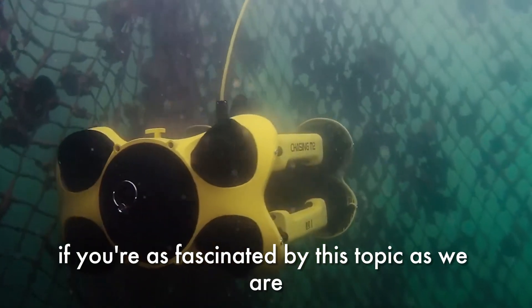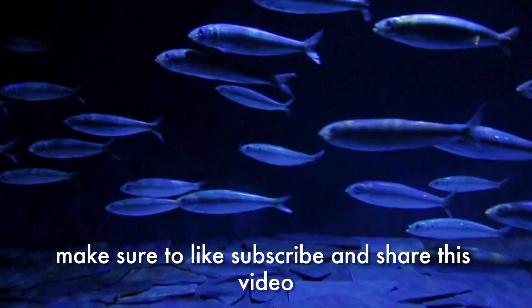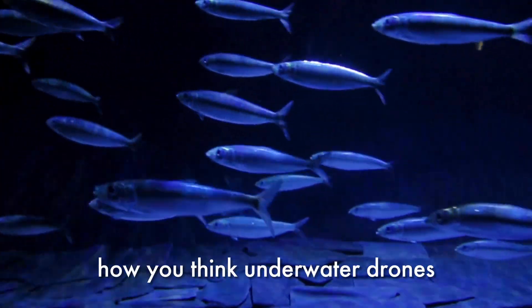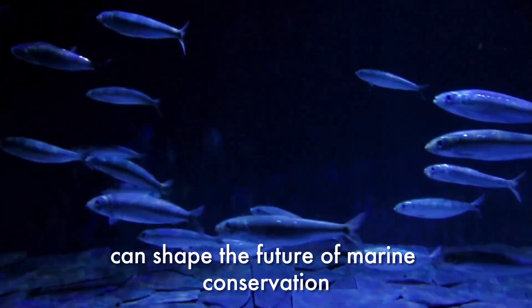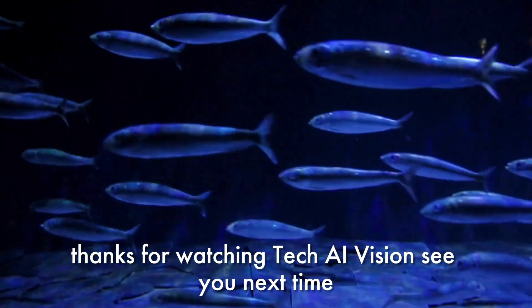If you're as fascinated by this topic as we are, make sure to like, subscribe, and share this video. Let us know in the comments how you think underwater drones can shape the future of marine conservation. Thanks for watching Tech AI Vision — see you next time.